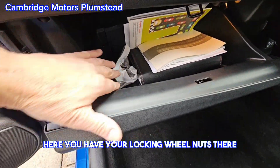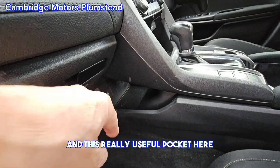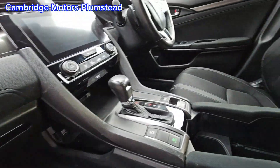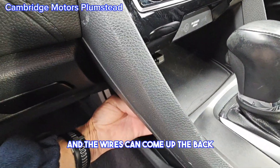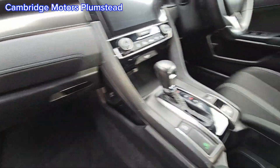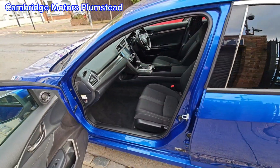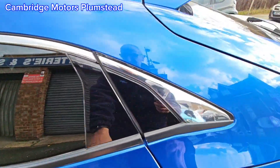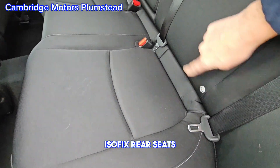You have your locking wheel nuts there, instruction manuals, and a really useful pocket here. Wires can come up the back — you tuck your wires up the back, put your phone in, wires up the back. Isofix rear seats.